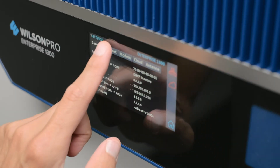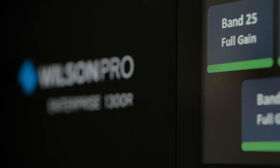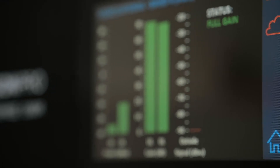For greater usability, the Enterprise 1300 features an intuitive 4.3-inch LCD touchscreen display to troubleshoot, assess performance, turn bands on and off, and adjust outside antennas.